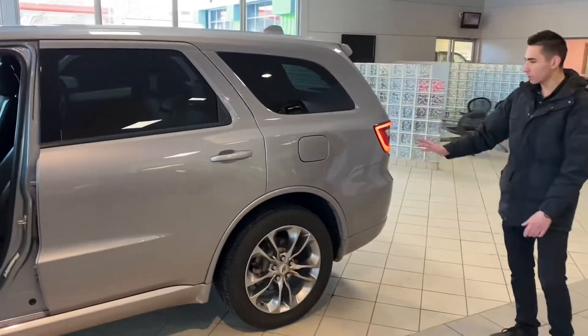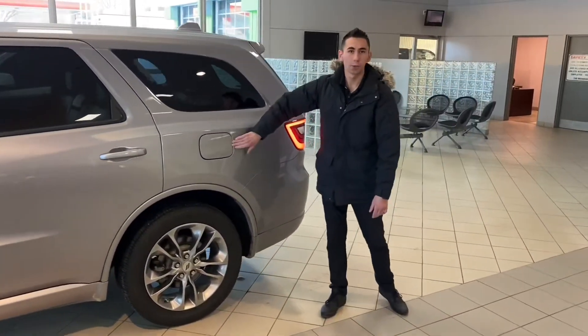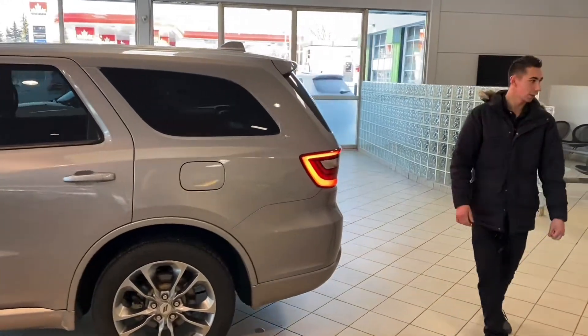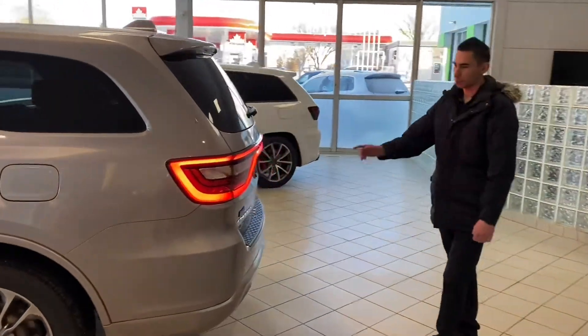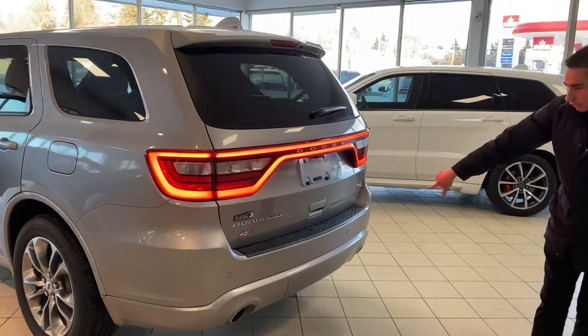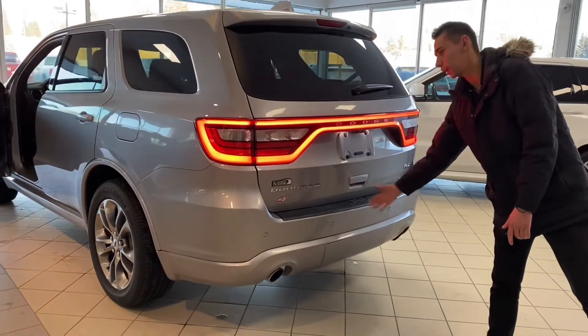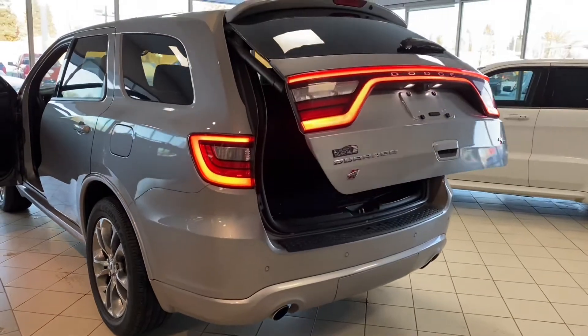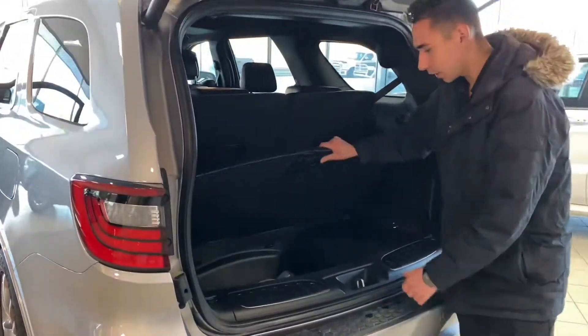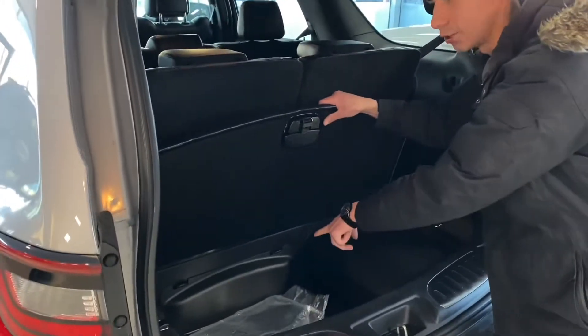Coming to the rear you got your safety locked fuel door — button inside opens that. You also got the nice wrap-around LED tail lights, rear parking sensors, dual exhaust, as well as a one-touch lift gate. Opening up the cargo area you got plenty of space and storage, as well as your jack and tools down below.